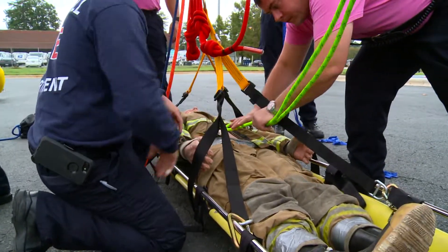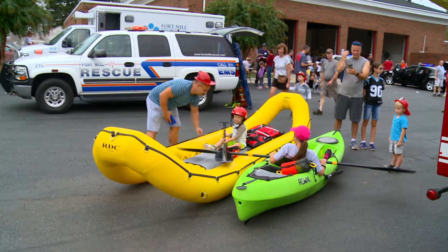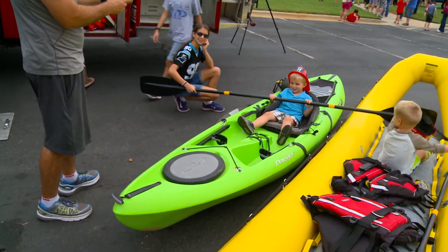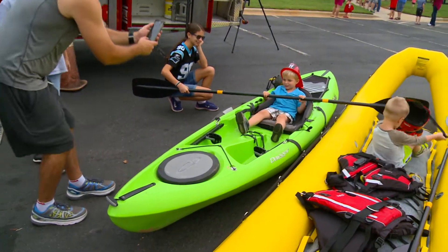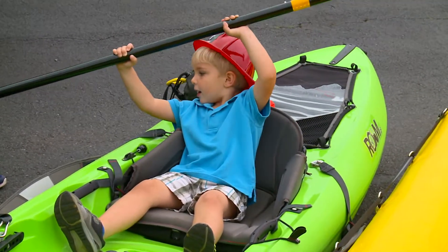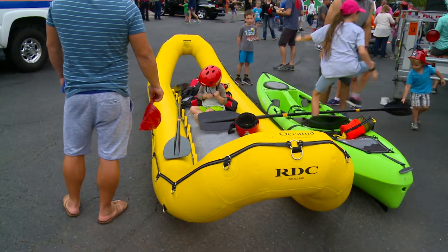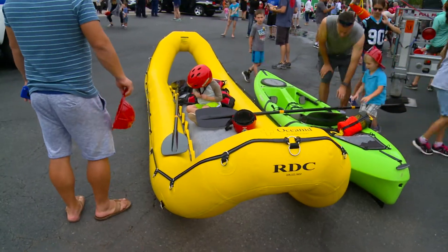This year we started a swift water rescue in the fire department. We have two of our rescue boats here. The green kayak is for initial rescue, where we give PFDs — personal flotation devices — to anyone that's in trouble. And then the yellow boat is the rescue boat that would actually come and rescue.